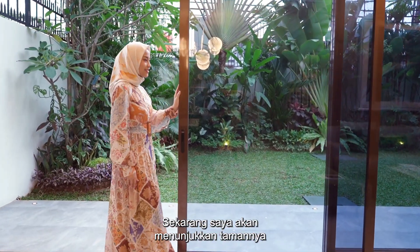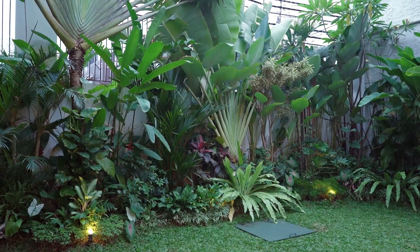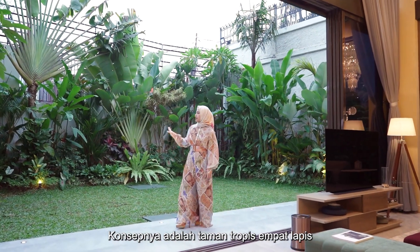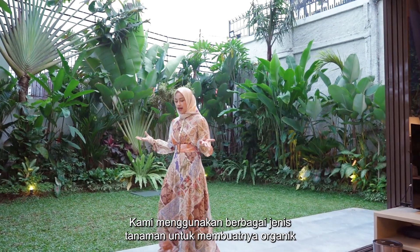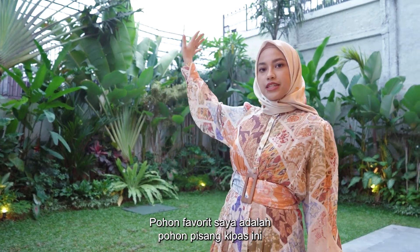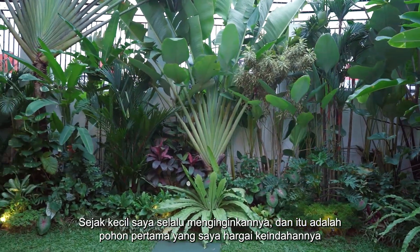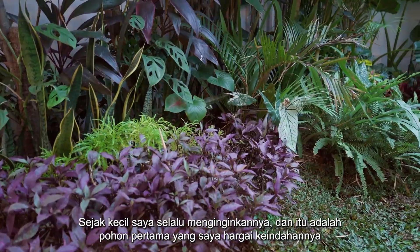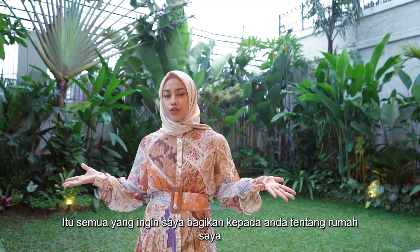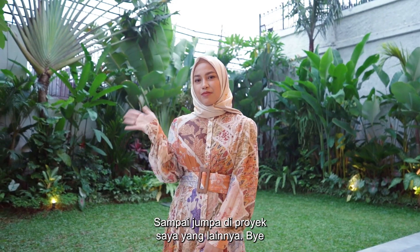Now I will show you the garden. This is the landscape that I designed. The concept is a four-layer tropical garden. We use different heights of plants to make it organic. My favorite tree is this pohon pisang kipas. Since I was little I've always wanted it — it was the first tree that I appreciated the beauty of. And that is all that I want to tell you about my house. Thank you for coming. I hope you feel welcome. See you in my other projects. Bye.